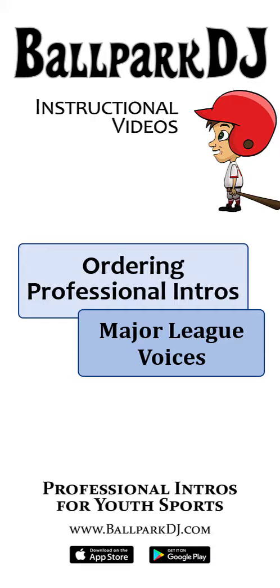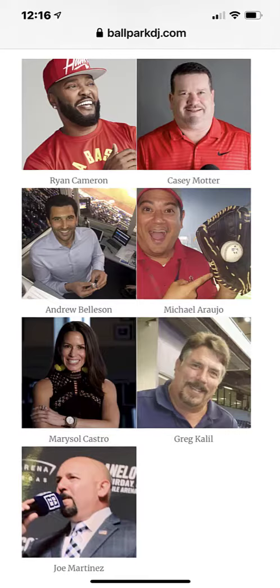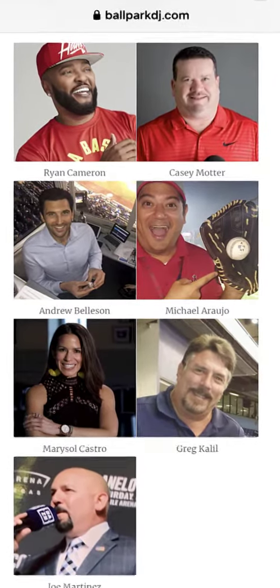In this video, I'm going to show you how to order professional intros from any of our talented and powerful big league voices.